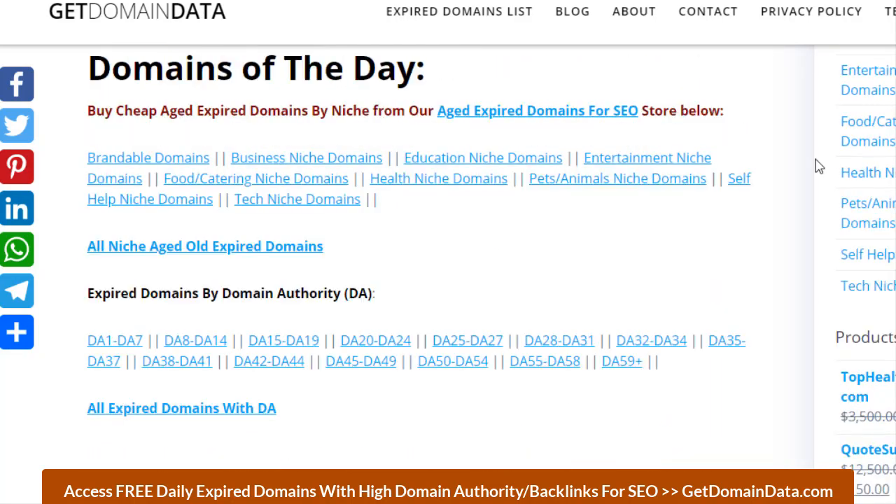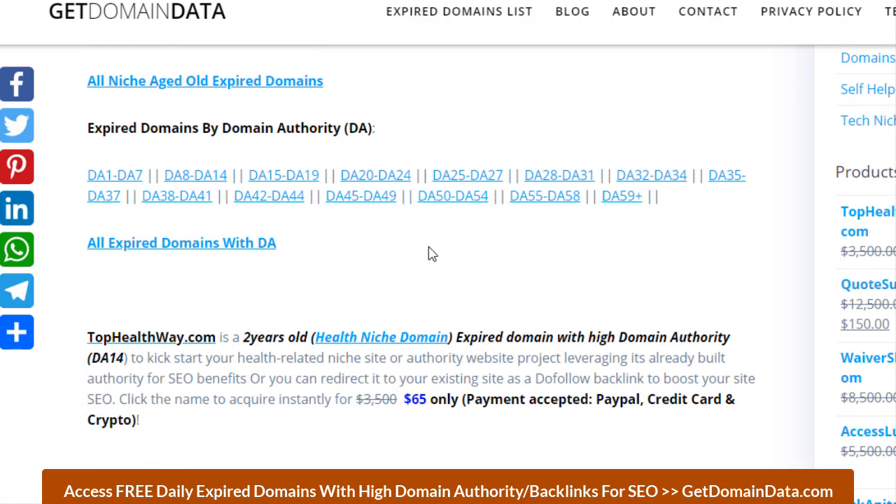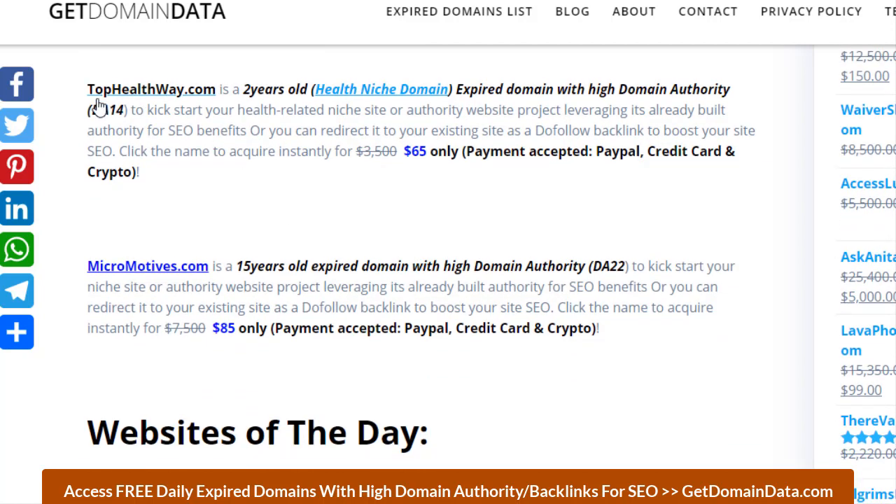If you need domains with higher DA — like 13, 20, 30, and more — then check Domains of the Day, where we sell high-page-authority expert domains by niche: store, brandable business, education, health, pet, tech, and self-help. Currently we have a domain of the day like tophealthway.com, which is two years old, meaning it has passed through the search engine probation period, so content you publish there will rank faster than starting with a new domain.